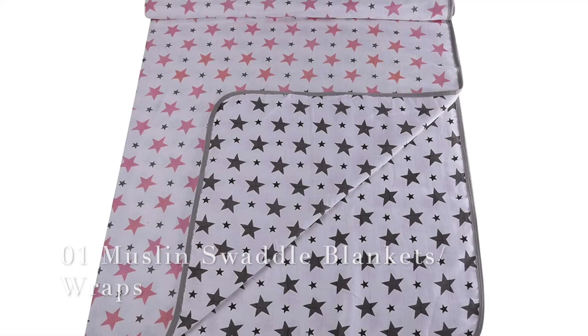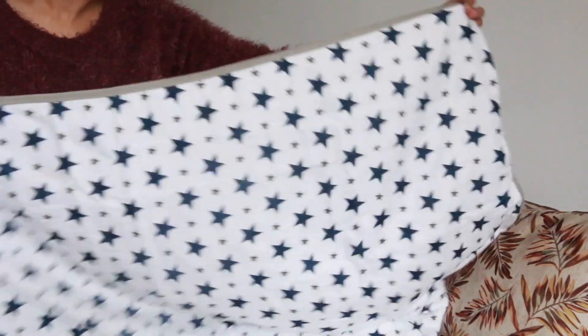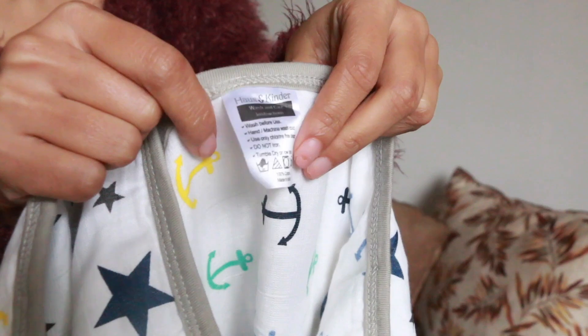The very first wardrobe essential is muslin swaddle wraps. You can also take swaddle blankets — they are very important, especially in summers. I have a swaddle blanket here; this one has two layers and is a little thicker than a wrap. The fabric is really nice — this one is by Haus and Kinder, they have really nice baby products. They come in very good prints and the size is also good. They are great in summers for swaddling babies.